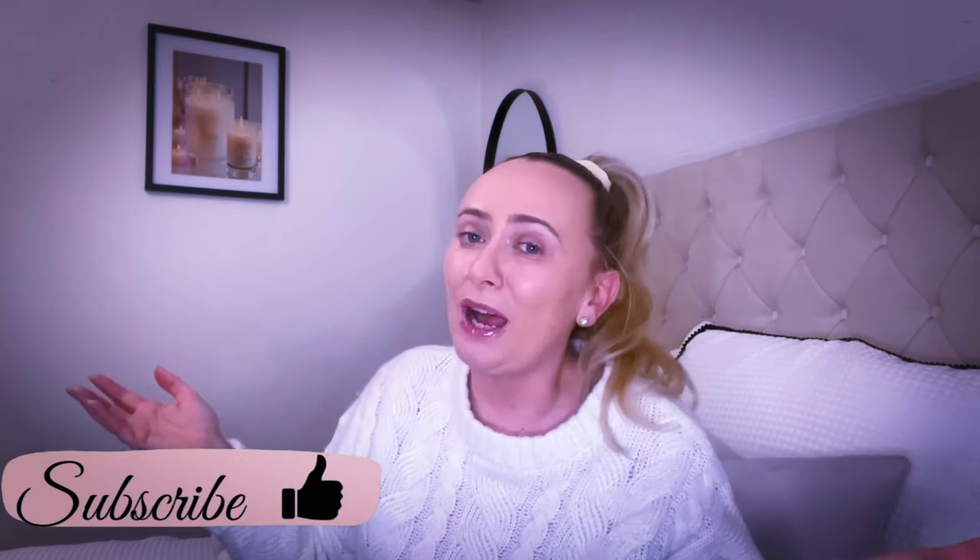My name is Charlie and I tend to upload twice weekly. I create content on lifestyle, shopping hauls, and home decorating for different seasons. If that's something you're really interested in, please consider subscribing — it would be lovely to have you stick around. Just hit that red subscribe button down below. Let's jump into this huge haul.